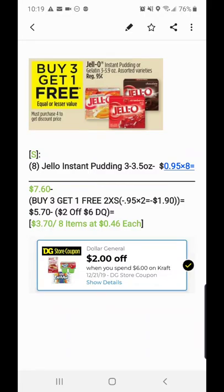Thank you guys for watching. This is Couponing with Our Sunday — buy three get one free at Dollar General, plus use your digital coupon.